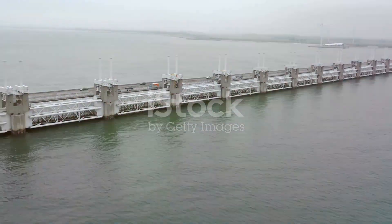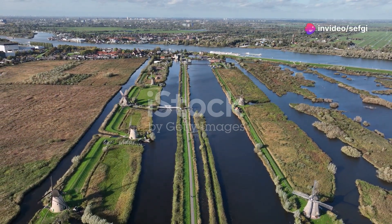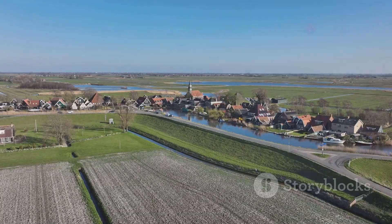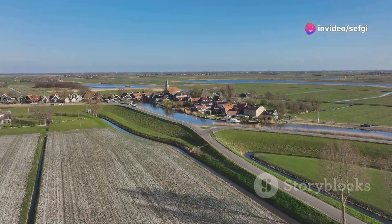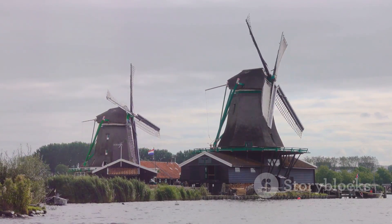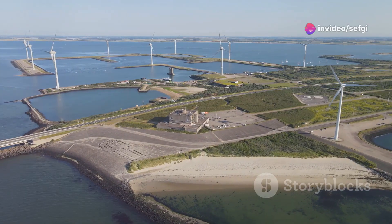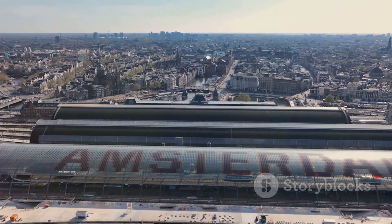One of the most remarkable feats of Dutch engineering is the creation of polders. Imagine taking a giant bathtub, filling it with water, and then magically making some of that water disappear — that's essentially what the Dutch do with polders. Polders are tracts of land reclaimed from lakes, rivers, or the sea. First they build a dike around the area they want to dry, then use canals and windmills to pump the water out, creating new fertile land. These polders are now home to farms, towns, and even airports — the next time you fly into Amsterdam, you might just be landing on what was once the bottom of the sea.